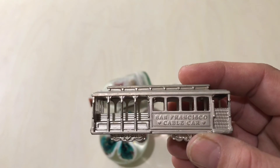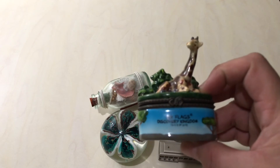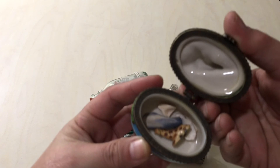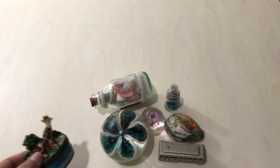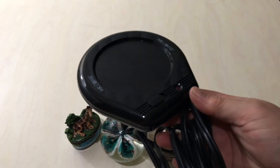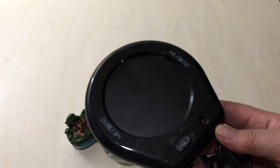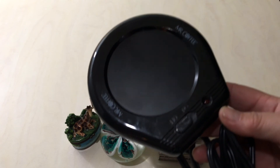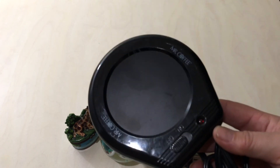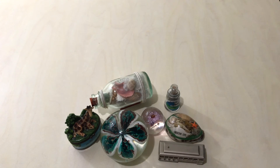We found this San Francisco cable car souvenir. We also found this Six Flags Discovery Kingdom piece — it opens and has some giraffe parts and seashells inside. We also found this Mr. Coffee mug heater. We looked it up and you can put anything but plastic on it to keep your drink hot or warm. I'm going to give this to my mom because she drinks coffee throughout the day and constantly has to reheat it.